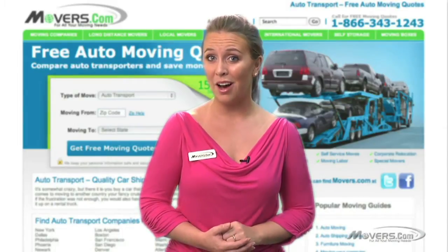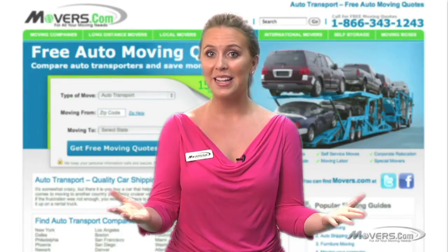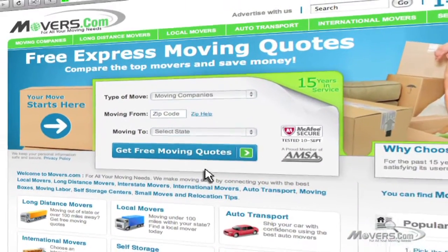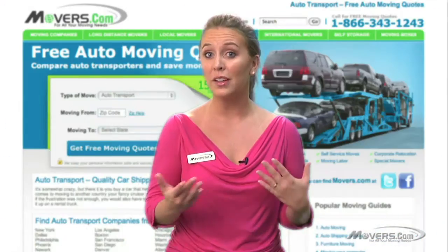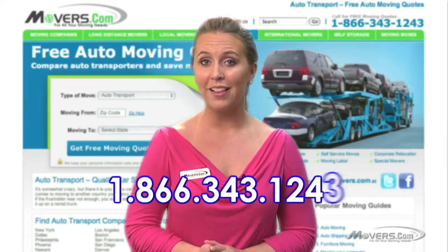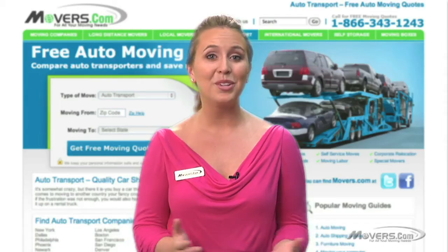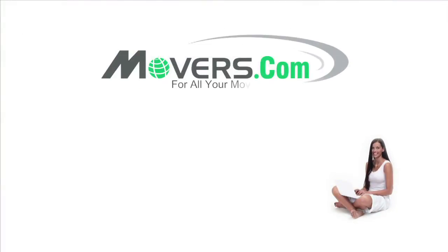By now, you should be an expert in auto shipping. There's just one thing though — finding a company to move your vehicle. That's where Movers.com comes in. We've already done the work for you to find reputable auto shippers that will give you the best estimates and service. Fill out the quick form on our website and get free quotes from up to 7 auto shippers. Then you can compare and save. If you have any questions, feel free to contact us by telephone or email at contactus@movers.com. One of our experienced customer service representatives will be happy to serve you one-on-one. We wish you and your vehicle a successful relocation. Movers.com, for all your moving needs.